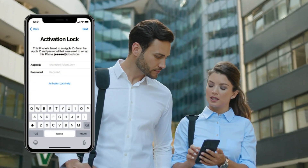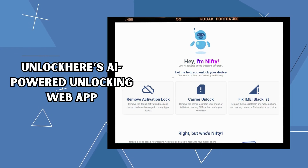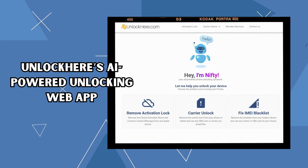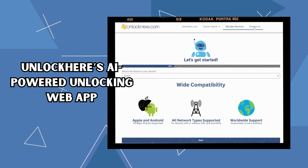Let's talk about some solid options to bypass that annoying iCloud lock. First up is Unlock Here's AI-powered unlocking web app. This one's unique because it's AI-powered, evolving, and becoming even more efficient over time.